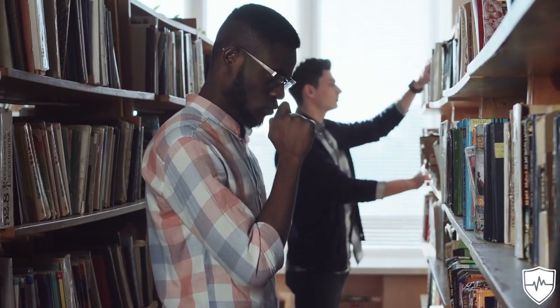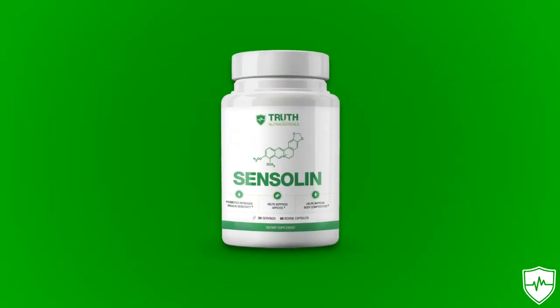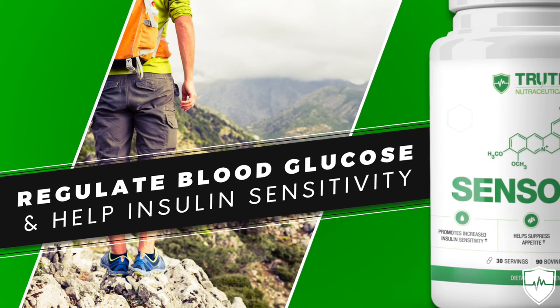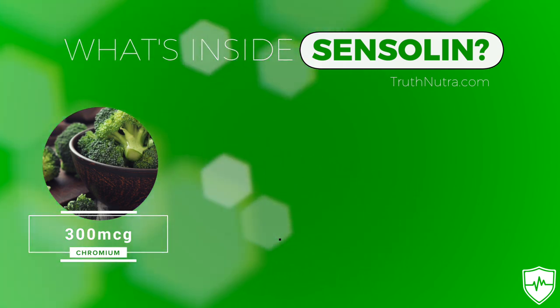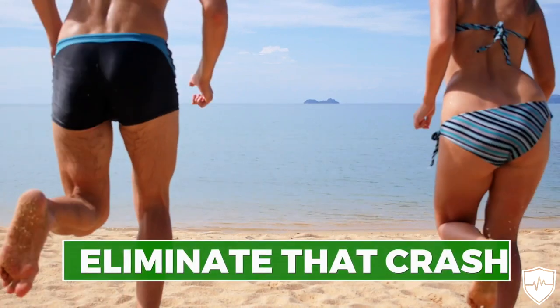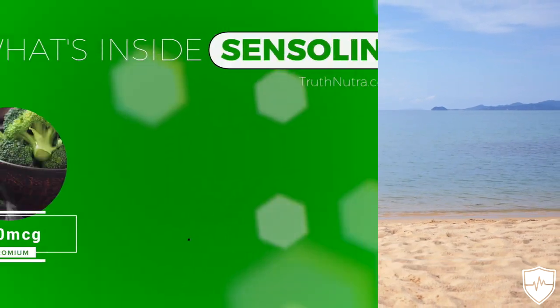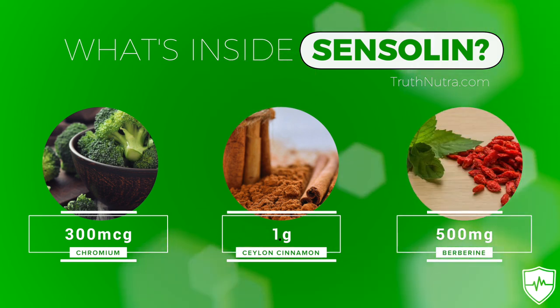At this point some of you are probably wondering where to get all these things. One option is to search Amazon, but what we did at Truth Nutra is put together a supplement called Sensolin. Sensolin is specifically designed with these three ingredients at the exact clinical dosages shown in human studies to actually work — to help regulate blood glucose and improve insulin sensitivity. We have chromium at 300 micrograms per serving, meant to be taken two to three times a day before meals. That will help eliminate the energy crash after meals and regulate appetite so you're not experiencing crazy blood sugar swings. We also included Ceylon cinnamon at one gram per serving and berberine at the exact right dosage.